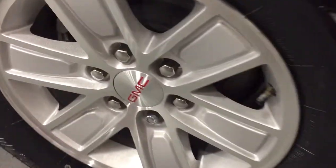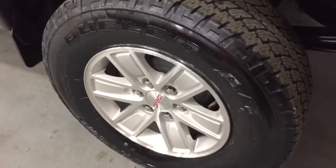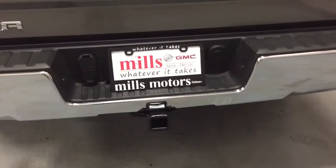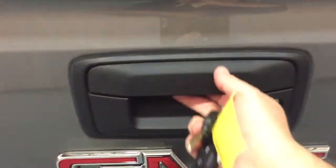17-inch aluminum wheels with wheel locks included, and you've got Bridgestone all-terrain tires. There's a corner step to get in and out of the truck with ease. And there are your hookups for trailer and hitch. You've got an easy lift and lower tailgate system with a locking tailgate — just pull on the handle here and that tailgate's going to go down nice and smooth.